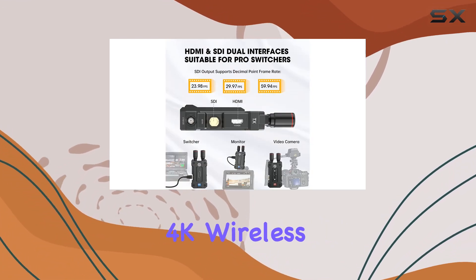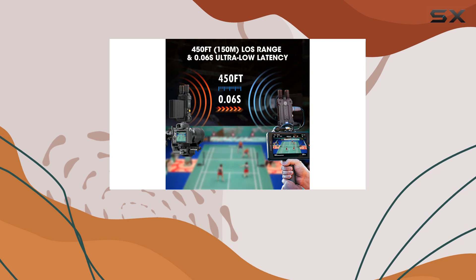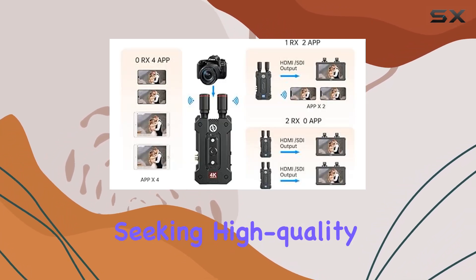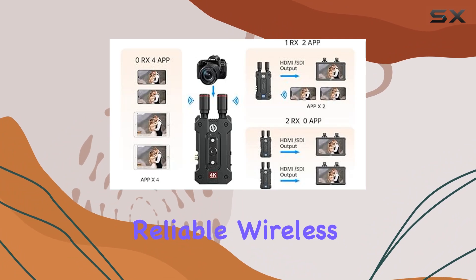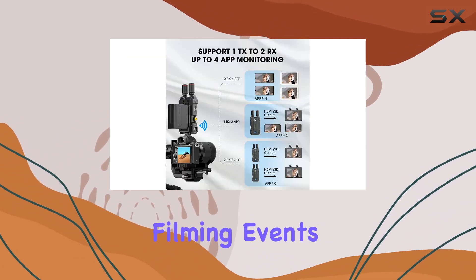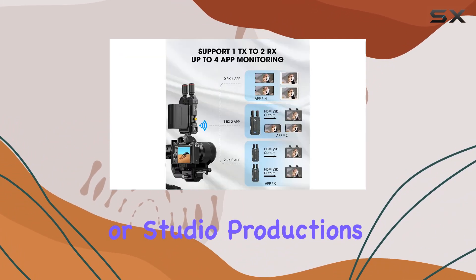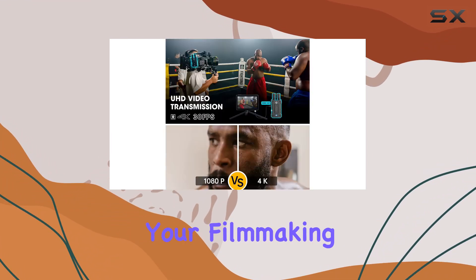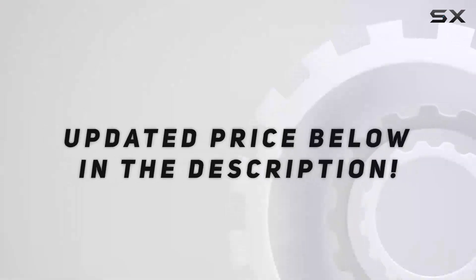In conclusion, the Holleland Mars 4K Wireless Transmitter Receiver System stands out as a top-tier solution for professional videographers seeking high-quality, reliable wireless video transmission. Whether you're filming events, documentaries, or studio productions, its robust features and performance make it a worthy investment in your filmmaking toolkit. Check out the video description for an updated price.